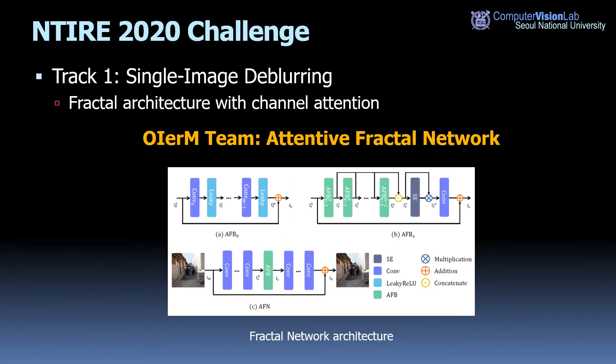On the other hand, OIRM team, who ranked second place, proposed a fractal network. They made a residual block called AFB — an Attentive Fractal Block. A higher-level AFB is constructed by using a lower-level AFB as its building block with channel attention. Finally, the AFN uses the highest-level AFB to restore the deblurred images.